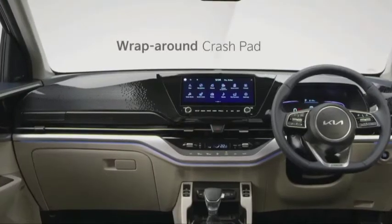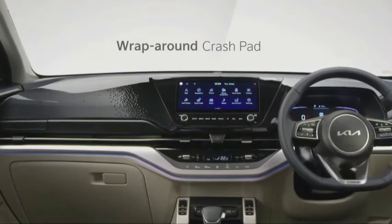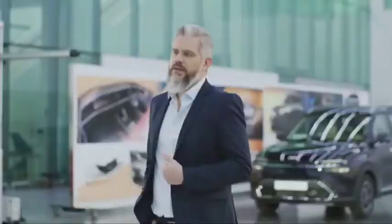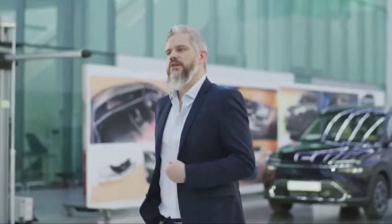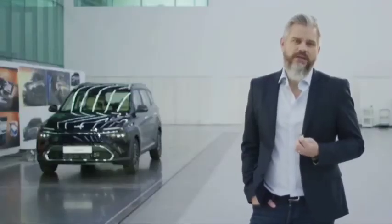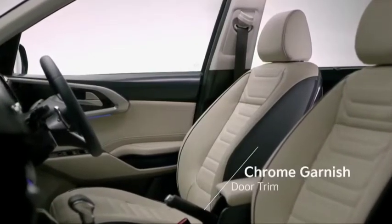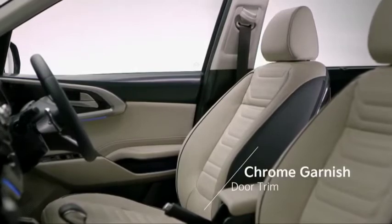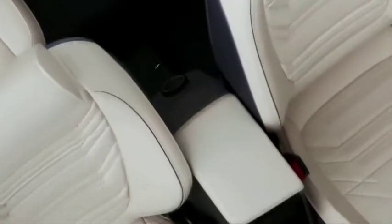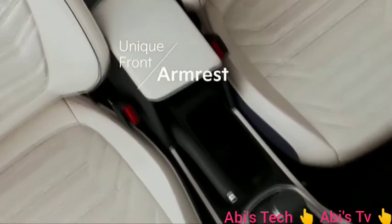The wraparound dashboard feels modern and is accentuated by a wide, high-gloss black panel that adds visual quality to the overall design. This wraparound design extends into the door with a chrome garnish that makes the door trim more eye-catching. The front armrest is uniquely designed and provides storage as well.